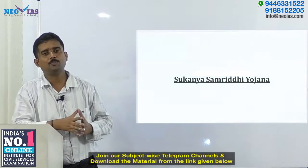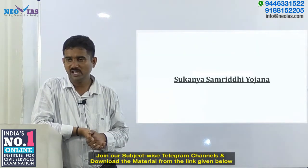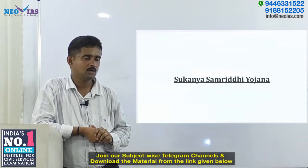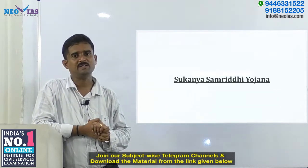Hello all, welcome to the program Know Your Government by New IAS — an initiative where a government scheme is picked up, elaborated, and followed by a question in line with the UPSC pattern.